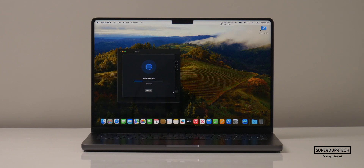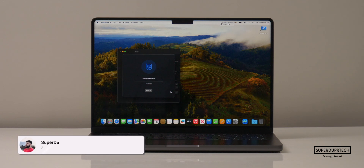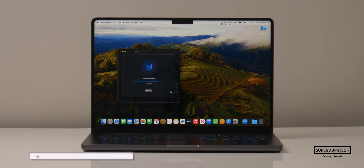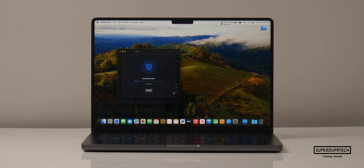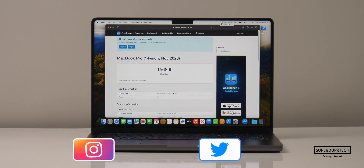I then ran the latest version of Geekbench 6. When running the CPU test I got single core scores of 3,096 with multi core scores of 20,913. And when running the OpenCL compute test through Geekbench 6 I got scores of 94,358. And when running the metal compute test I got scores of 156,890.